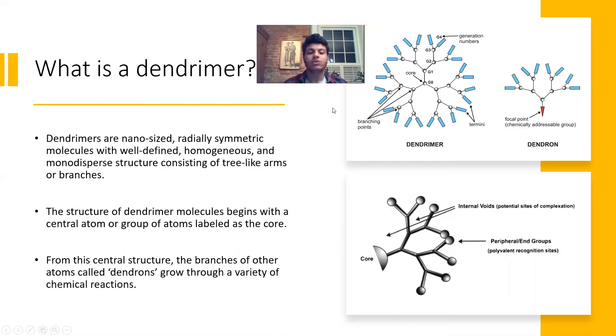A dendrimer is a nano-sized, radially symmetric molecule with a well-defined and homogeneous structure. They are hyperbranched polymers but with highly organized, exquisite control. The structure stems from a core, and from that central structure you start branching out — those branches are called dendrons. Within those dendrons and the space between the core and the branches there are internal voids and peripheral functional end groups, which will be really important later in the presentation.